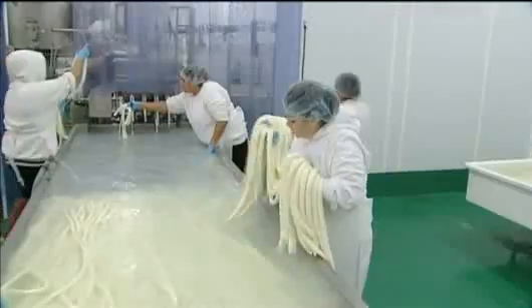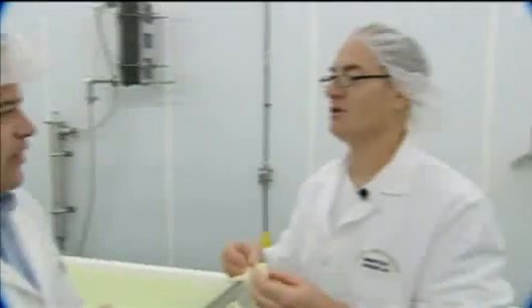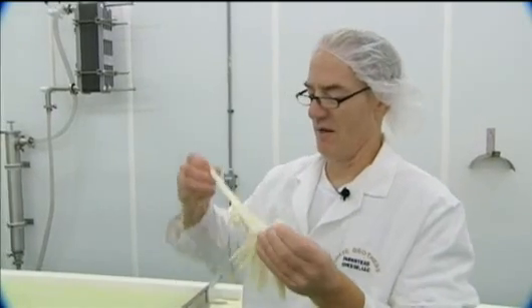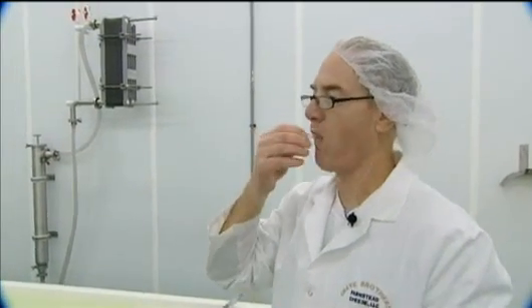But one more very important question: is there a right way to eat string cheese? Yeah, you have to string it. You have to string it, and you have to take it and — that's a rule. It's a must. Absolutely.